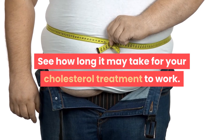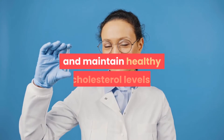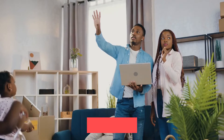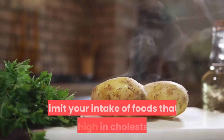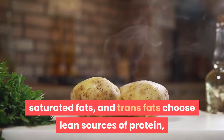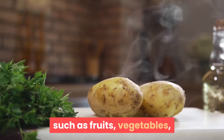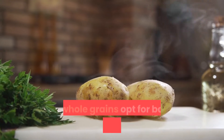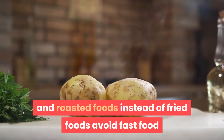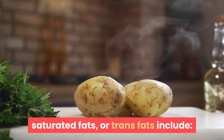To help achieve and maintain healthy cholesterol levels, your doctor may recommend changes to your diet — for example, limiting your intake of foods that are high in cholesterol, saturated fats, and trans fats. Choose lean sources of protein such as chicken, fish, and legumes. Eat a wide variety of high-fiber foods such as fruits, vegetables, and whole grains. Opt for baked, broiled, steamed, grilled, and roasted foods instead of fried foods, and avoid fast food and junk food.